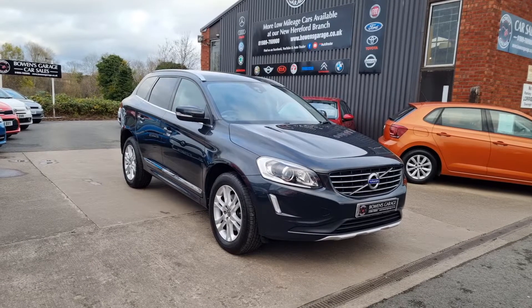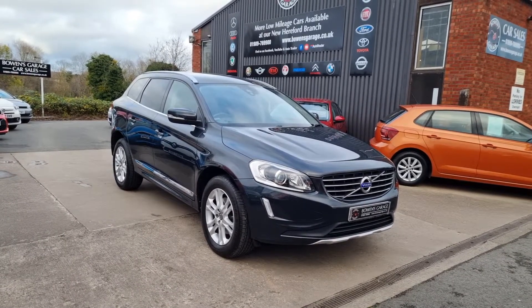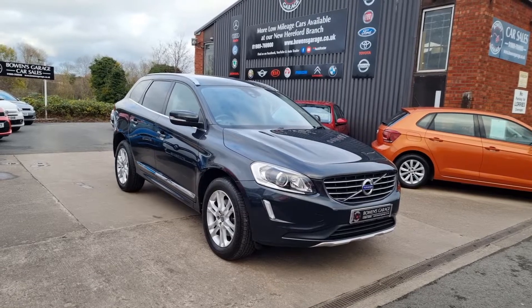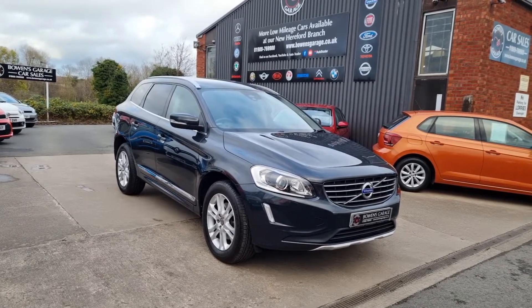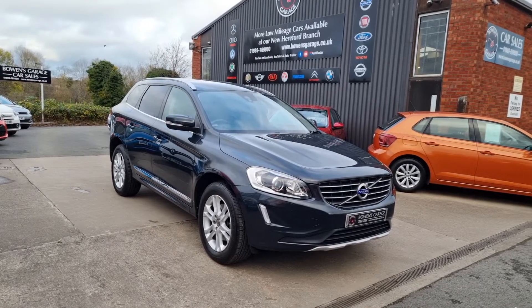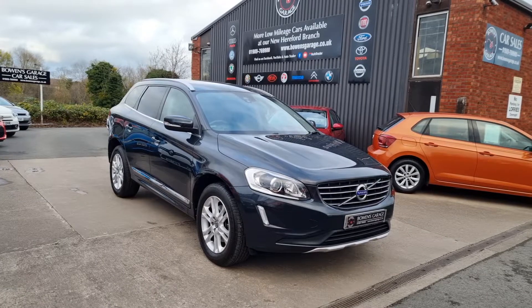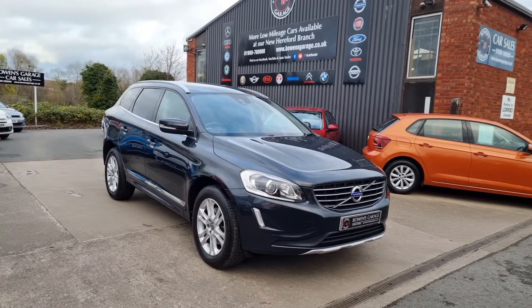Good afternoon ladies and gentlemen and welcome to Bowen's Garage. This is our latest arrival: a 2014 on a 64 plate Volvo XC60. This is the SE Luxe Navigation D5 turbo diesel automatic gearbox, five doors, finished in Savile Grey metallic, and it's covered just 42,000 miles.